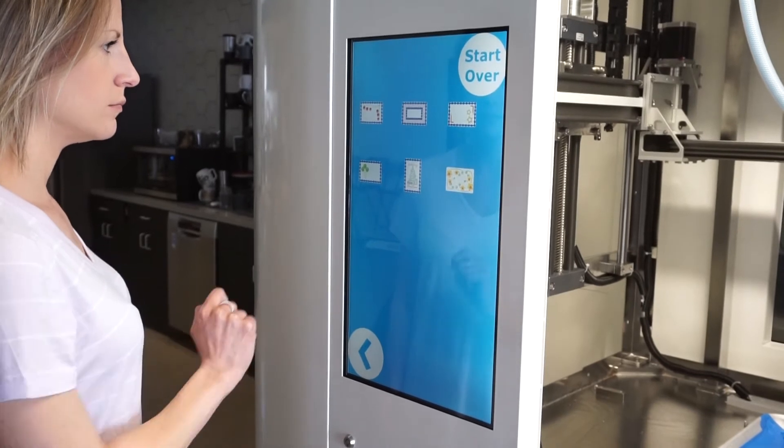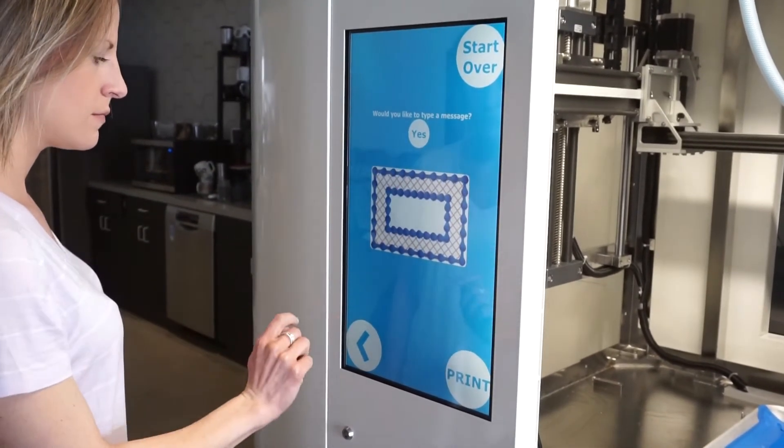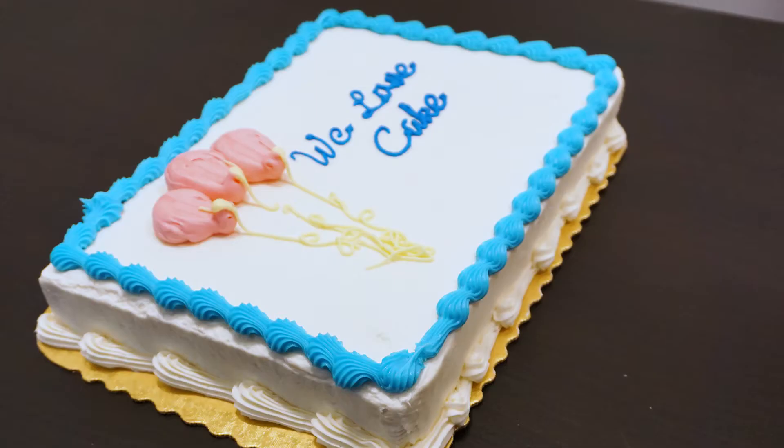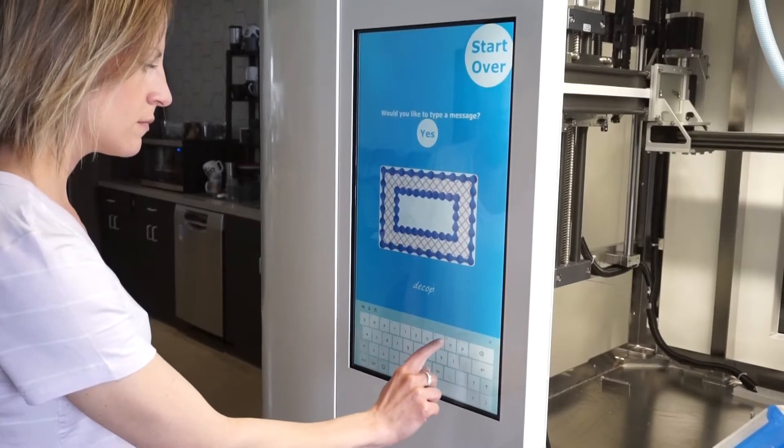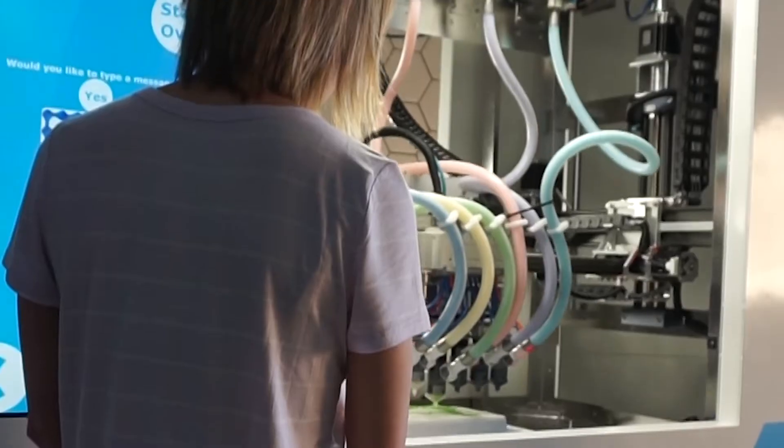the extra large screen invites you to choose your creation. Select your dessert type, then choose a design. The number of designs are endless. Once you choose, then you can write a message. That's it. Just hit print and enjoy the show.